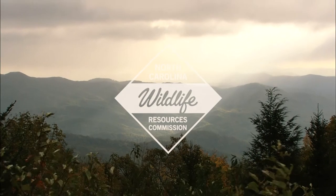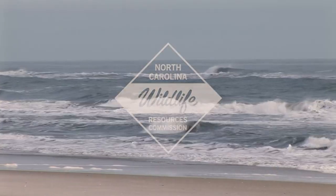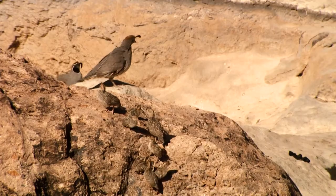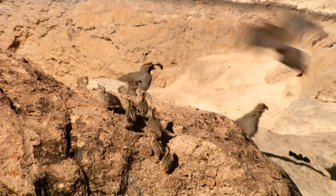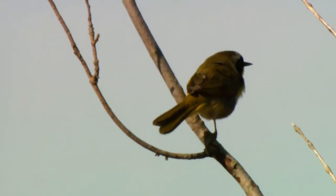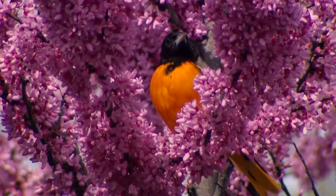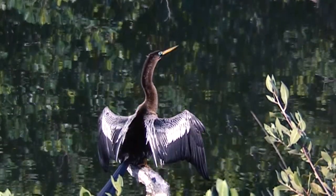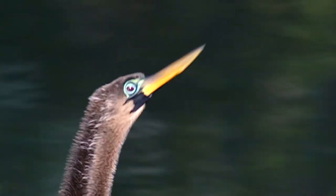Birds of North America are as diverse as the many different habitats that it possesses. From the west as far as California, to the prairie pothole region of the Midwest, all the way up north and down south to Florida. Birds make their home anywhere.